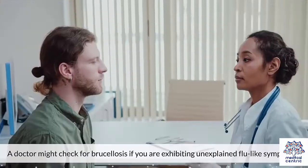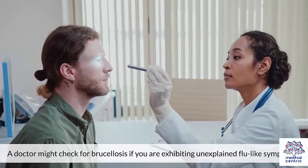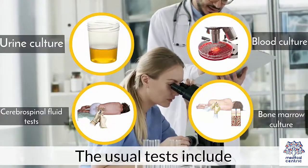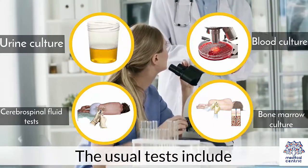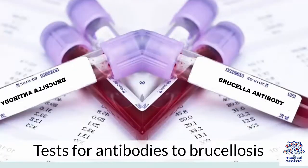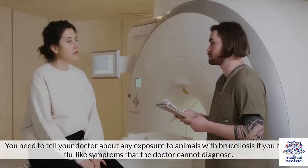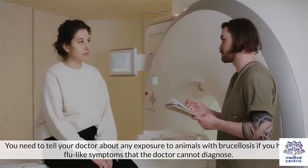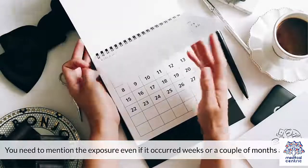Diagnosis. A doctor might check for Brucellosis if you are exhibiting unexplained flu-like symptoms. The usual tests include: 1. Urine culture, 2. Cerebrospinal fluid tests, 3. Blood culture, 4. Bone marrow culture, 5. Tests for antibodies to Brucellosis. You need to tell your doctor about any exposure to animals with Brucellosis if you have flu-like symptoms that the doctor cannot diagnose. You need to mention the exposure even if it occurred weeks or a couple of months ago.